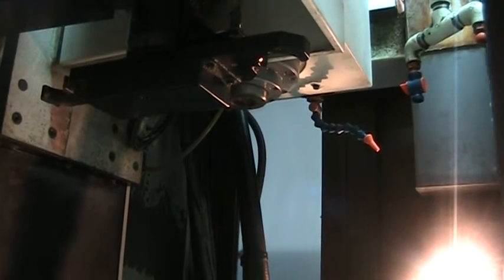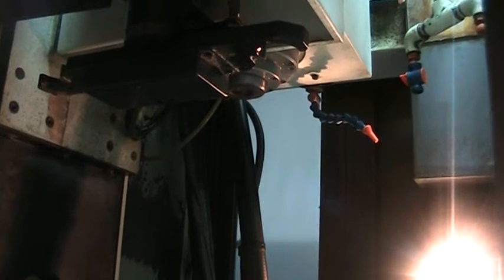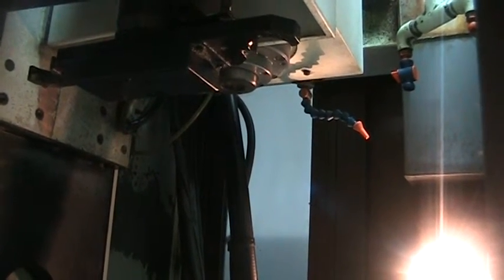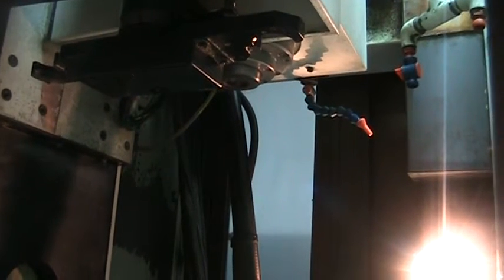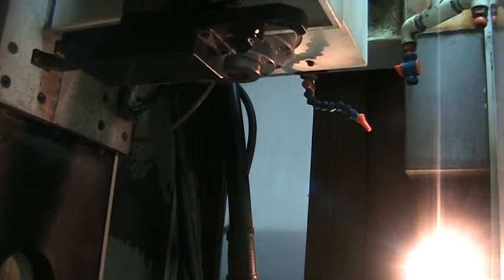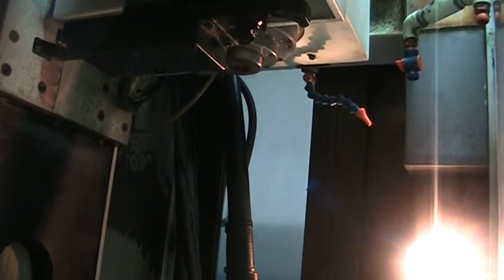3,500 RPM. 8,000 RPM. 12,000 RPM. 15,000 RPM.